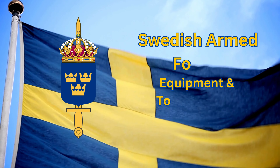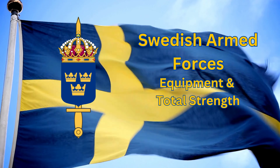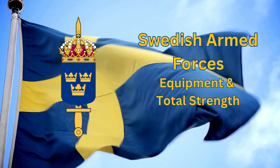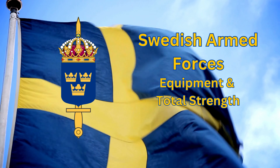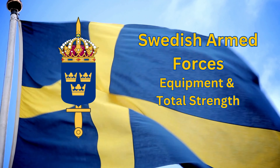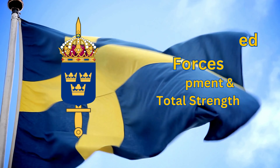Swedish Armed Forces: Equipment Used and Total Strength. Before I start, I'd like to apologize to all the Swedes out there for how I pronounce the names of your equipment. Let's just say Swedish letters aren't exactly easy to pronounce. As usual, we'll be analyzing the upsides and downsides of the total armed force at the end of the video.